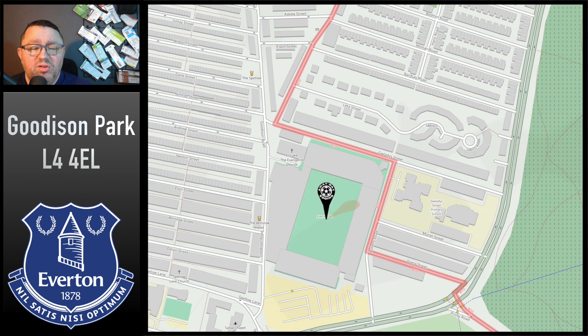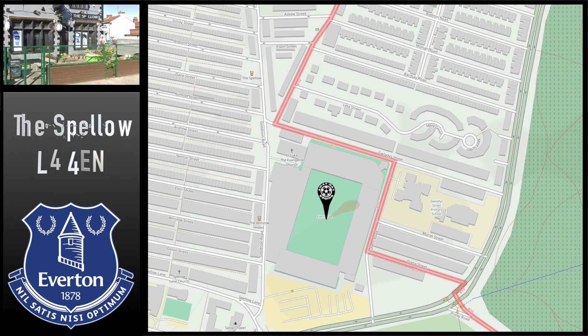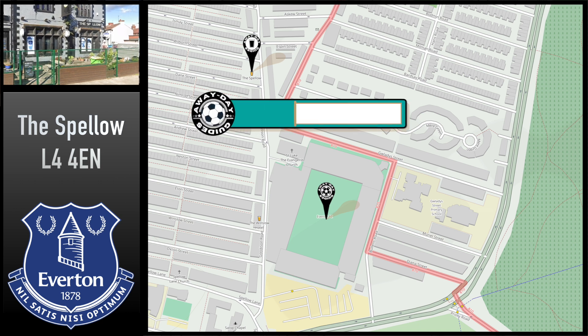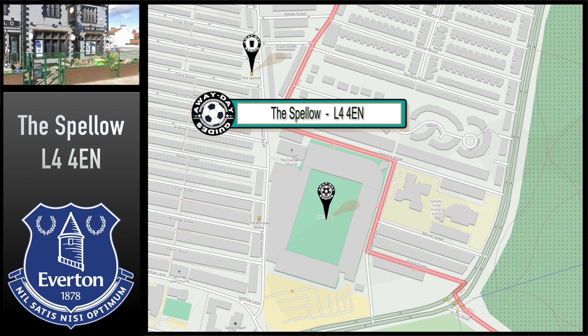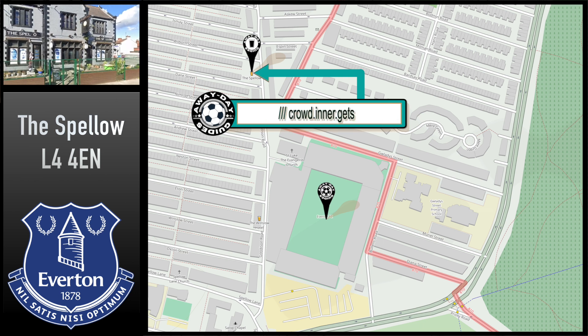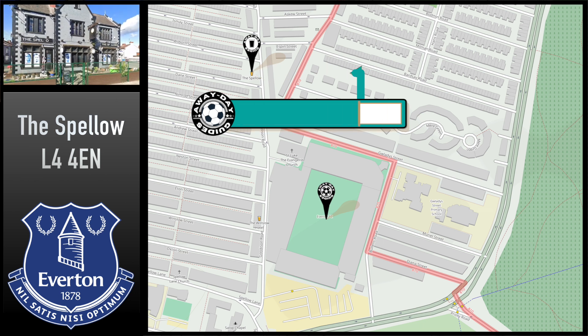Once you arrive, you're going to want to find a pub. You've got some good options dotted around the stadium. A well-loved, popular one closer to the ground — on the opposite corner to the away end — is the Spello, which famously welcomes away fans. It's probably the nearest pub to the ground that you're going to be able to get into. That's at 79 Goodison Road, postcode L44EN, and your What3Words is Crowd Inner Get.